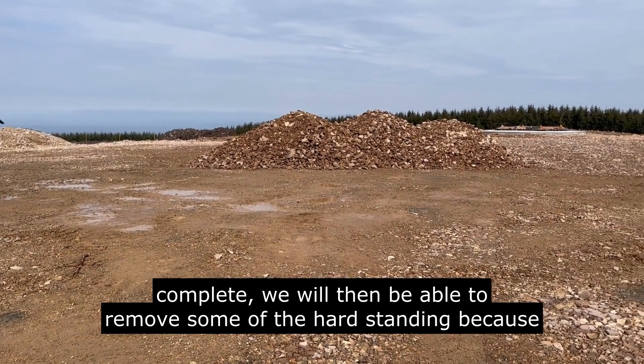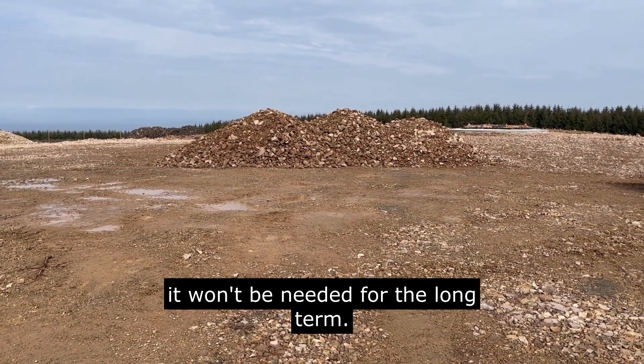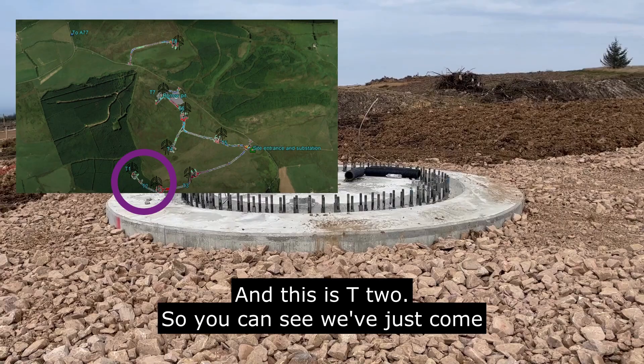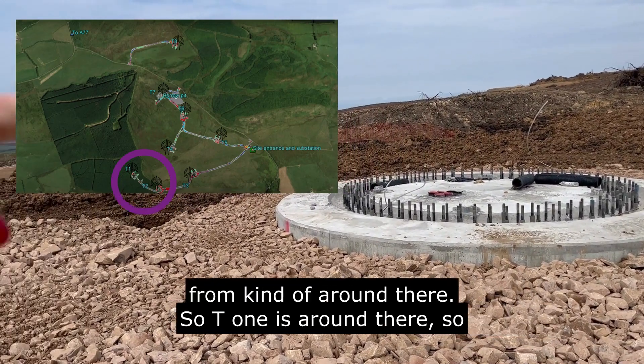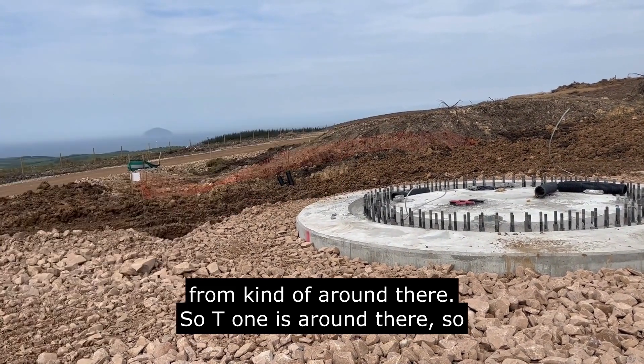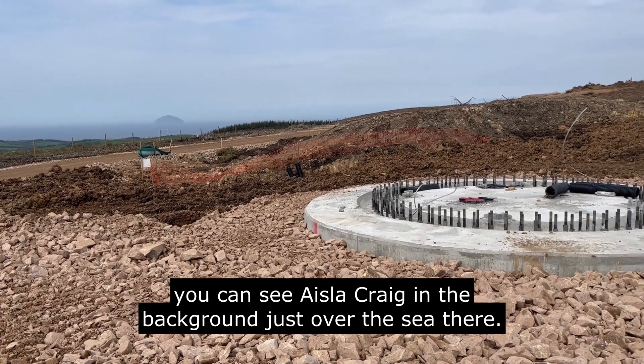Once construction is complete we'll be able to remove some of the hard standing as it won't be needed long term. This is T2 — we've just come from around where T1 is. You can see Ailsa Craig in the background, just over the sea.